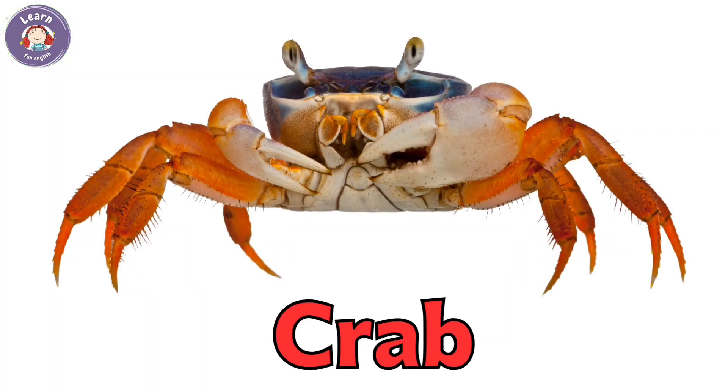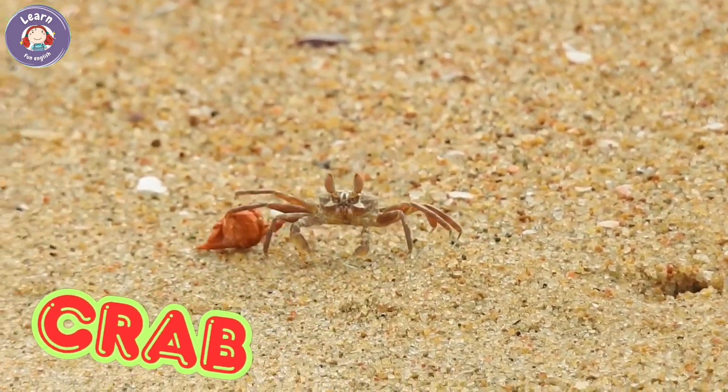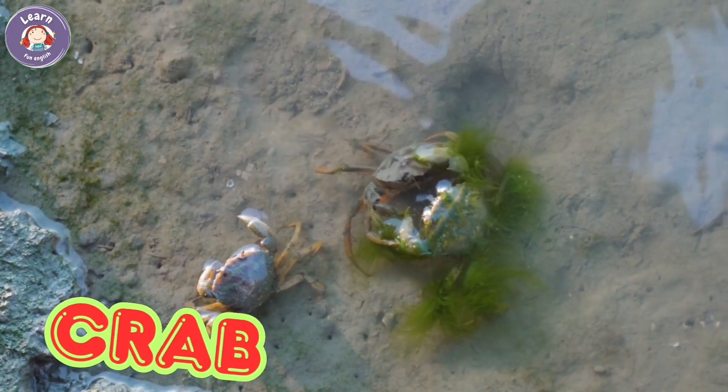Crab. Crabs walk sideways on the beach. They have hard shells and strong claws. Crabs live in water or near the shore. They can hide under rocks.